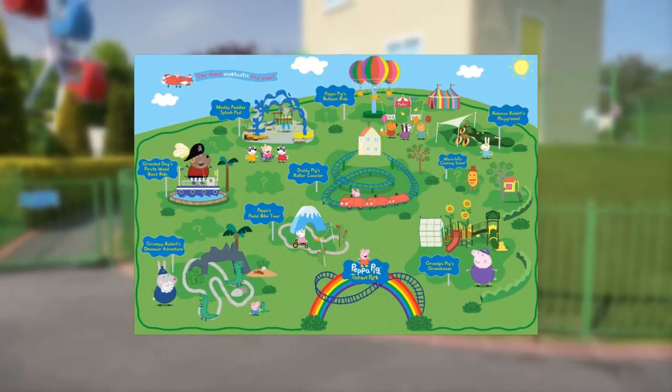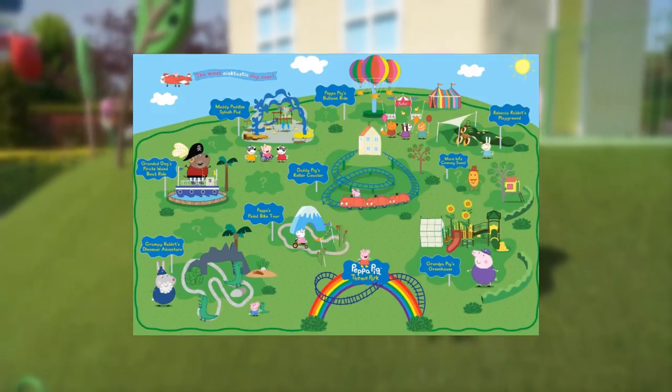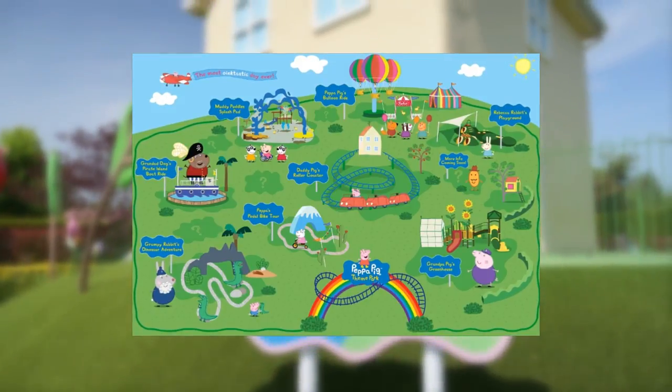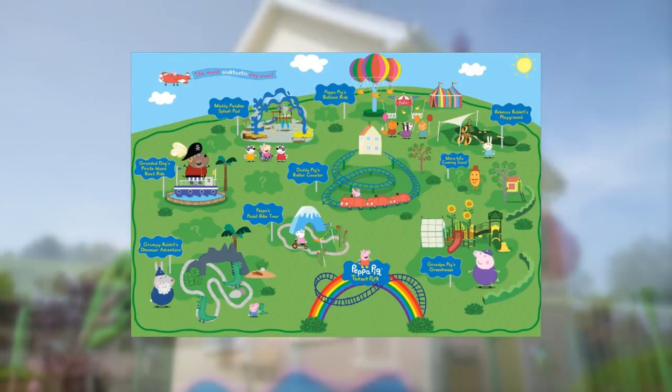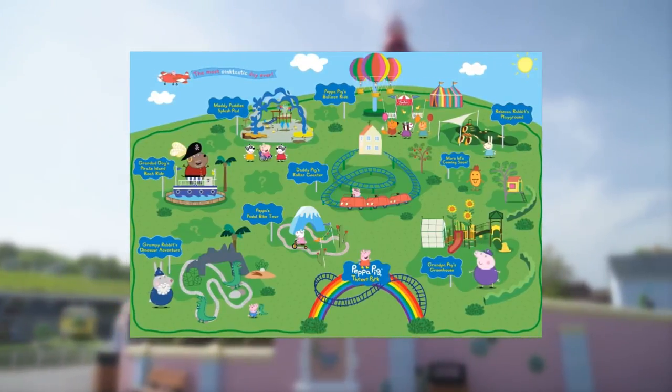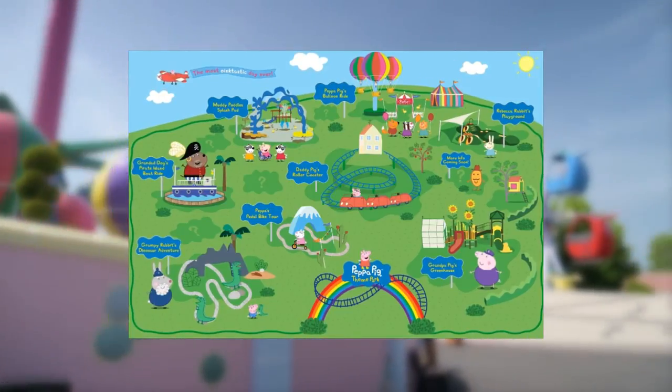Merlin Entertainment has an exclusive multi-territory licensing agreement with Hasbro to develop and operate Peppa Pig attractions, which is targeted at the preschool market. Merlin and Hasbro are also creating the world's first standalone Peppa Pig resort in China, which is due to open in 2024, with construction due to start this month.